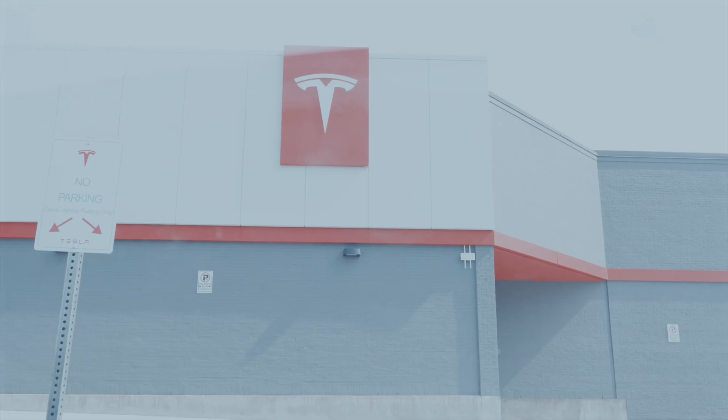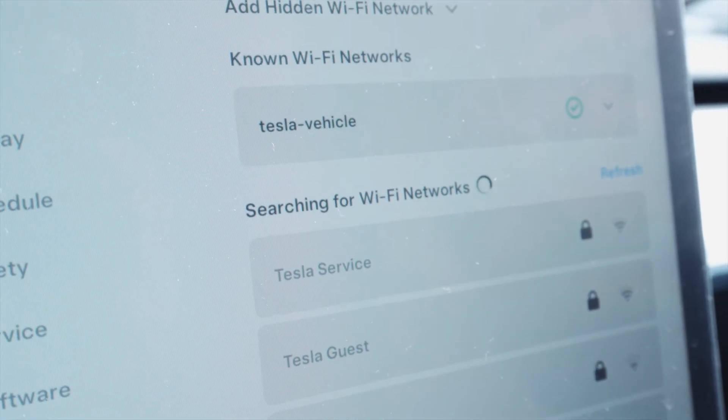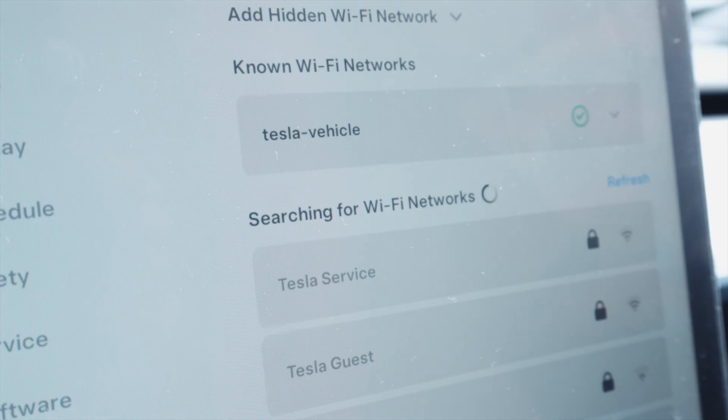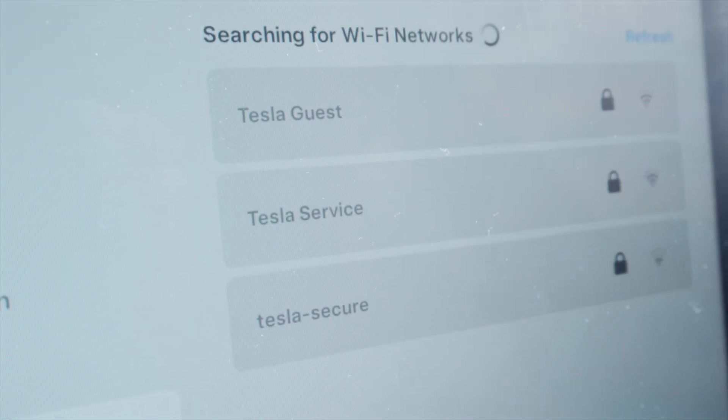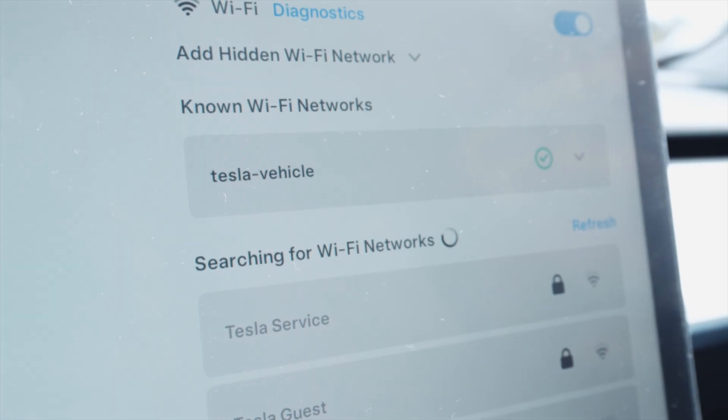The second way is to drive over to your local Tesla service center and your vehicle should automatically connect to Wi-Fi. As you can see, I'm at the Tesla service center. If you go to your Wi-Fi settings, it should come up automatically. You'll see Tesla Vehicle as well as Tesla Guest and Tesla Service, but Tesla Vehicle should show up and connect automatically.